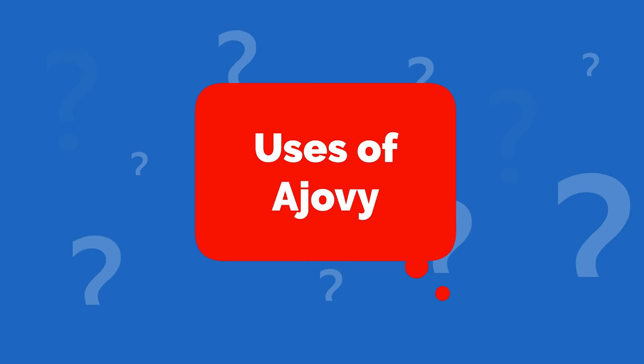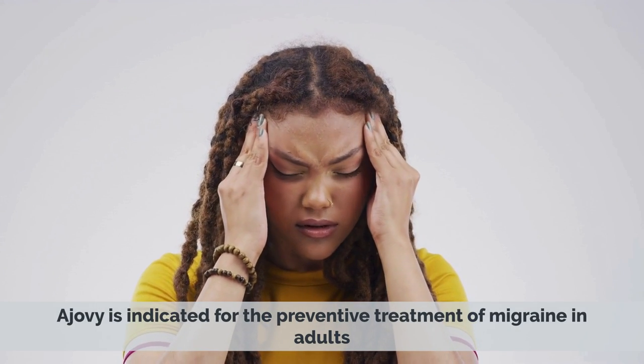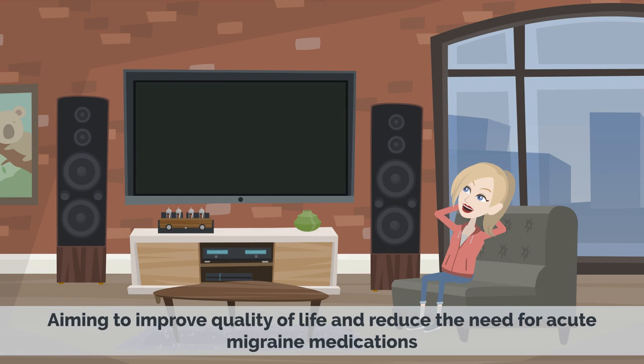Uses of Ajovi. 1. Migraine Prevention: Ajovi is indicated for the preventive treatment of migraine in adults. It is designed to reduce the frequency and severity of migraine attacks, aiming to improve quality of life and reduce the need for acute migraine medications.